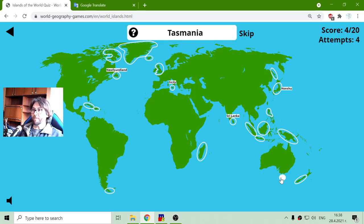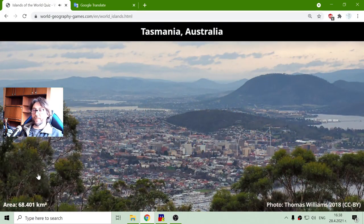Tasmania is the island under Australia and its area is sixty-eight thousand and four hundred and one square kilometers.